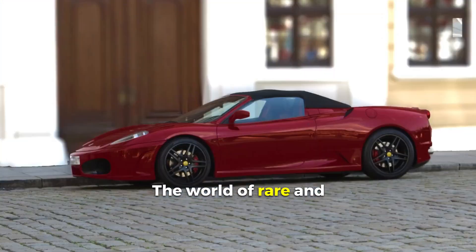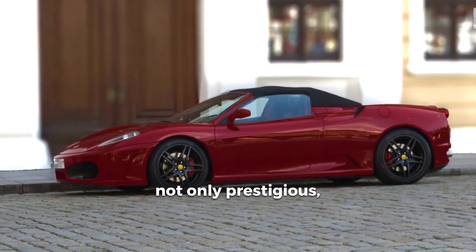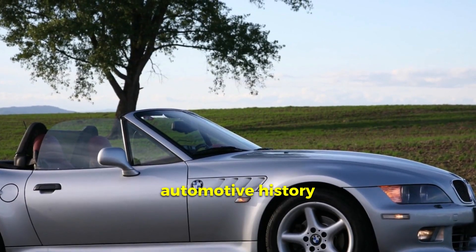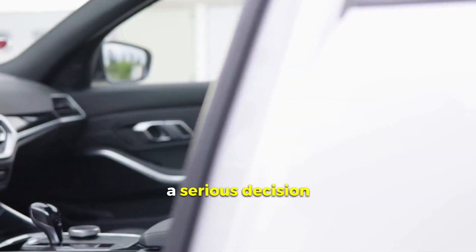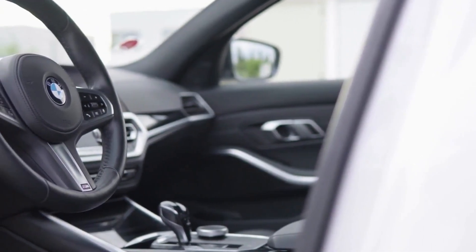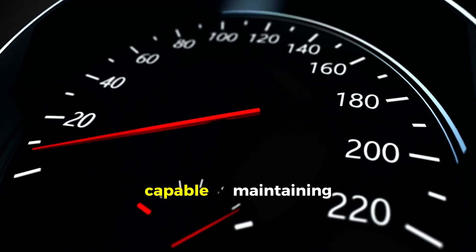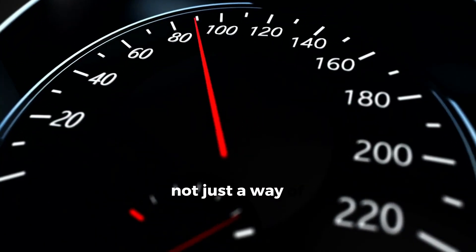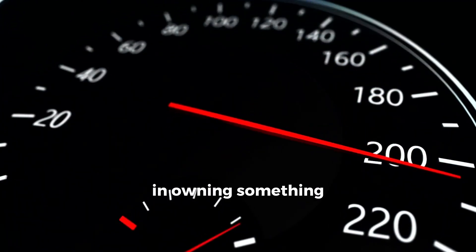Conclusion: the world of rare and unusual cars beckons with their exclusivity and uniqueness. Owning such a car is not only prestigious, but also gives an incomparable feeling of belonging to the world of automotive history and innovation. However, remember that buying a rare car is a serious decision that requires careful preparation, study, and evaluation of all factors. Be prepared for high costs, care for maintenance, and search for specialists capable of maintaining your unique specimen in excellent condition. Owning a rare car is not just a way of transportation, but a real hobby that gives unforgettable emotions and a sense of pride in owning something special.